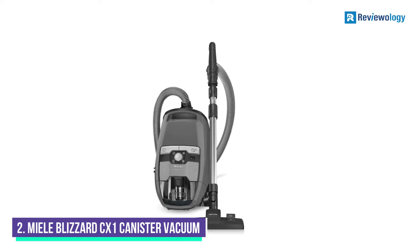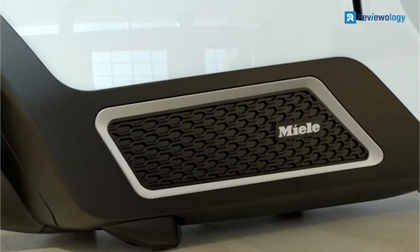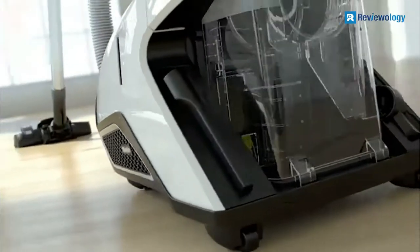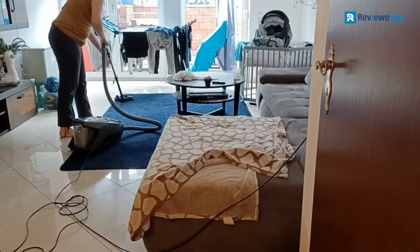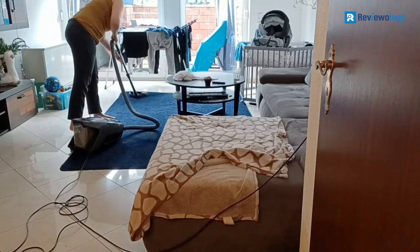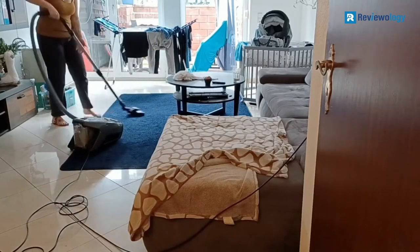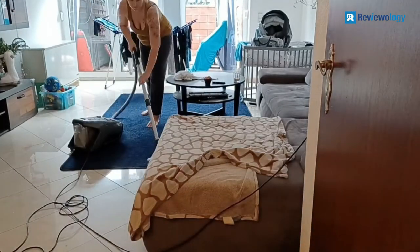Number 2: the Miele Blizzard CX1 Canister Vacuum, which has a revolutionary design — simply detach the canister with the touch of a button, empty the canister, and pop it back in. The 1200 watts of power is perfect for high-pile carpets, and it also has a hardwood floor mode so you can seamlessly switch between the two floorings without the hassle of looking for a new tool.